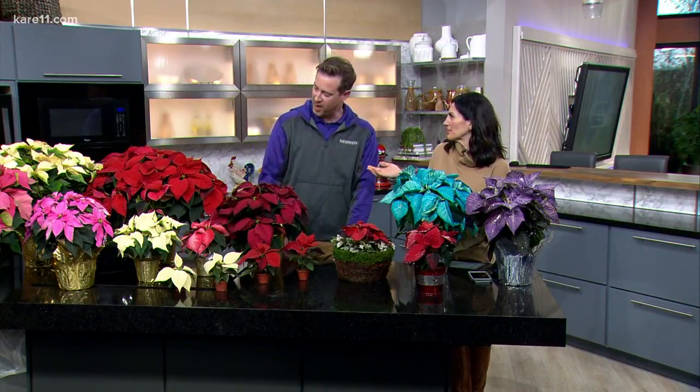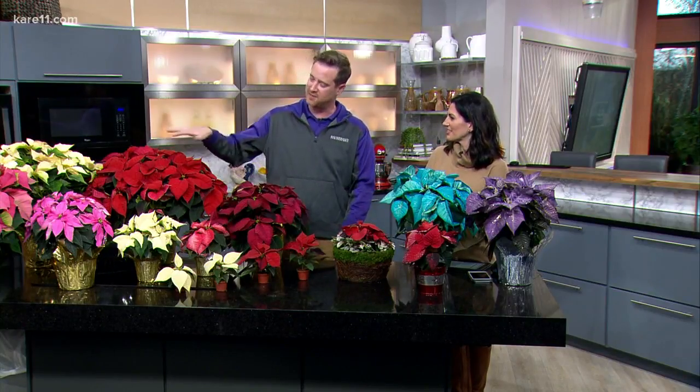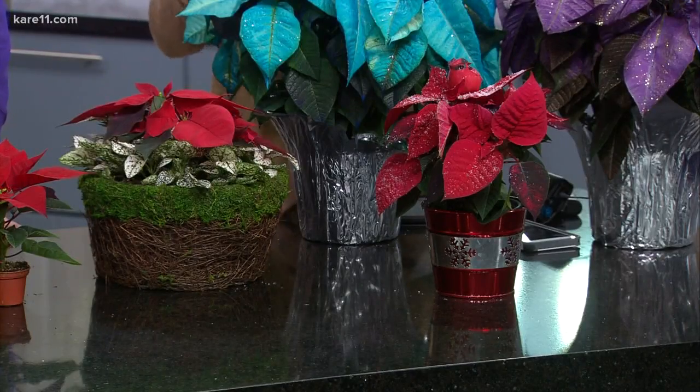Red is the most popular color. There are lots of different shades of red, which is one of the reasons it remains the most popular. Whatever tickles your fancy — there's a poinsettia for everyone. You can find all this information and Bachman's tips at carelovin.com.